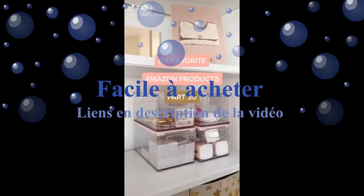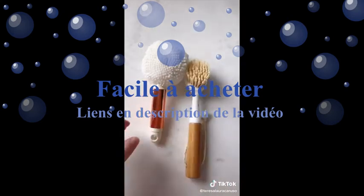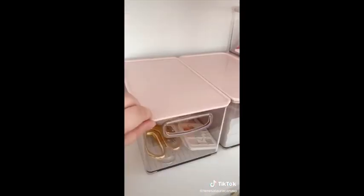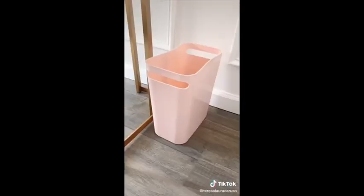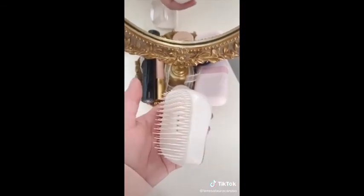Amazon favorites part 30. This caddy that hooks onto your tub. These cute marble print and rose gold cleaning brushes. These stackable bins with pink lids — I use them to organize supplies in my office. This small trash bin. This rose gold and white broom set. And lastly this tangle brush I use in the shower.